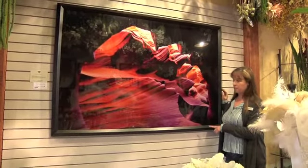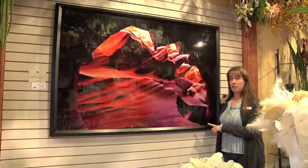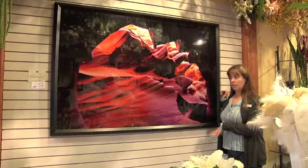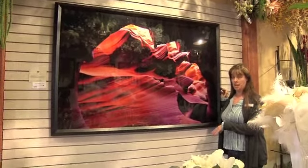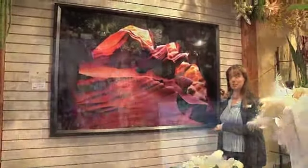This one would regularly be as an artist proof and would normally retail at $3,995. We are able to retail it for $2,495, and as I said, it's framed and ready to go — we'll even give you the hooks for the wall.